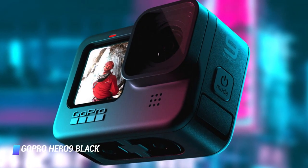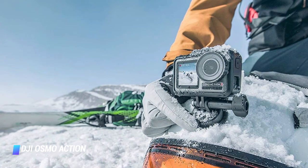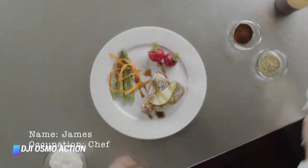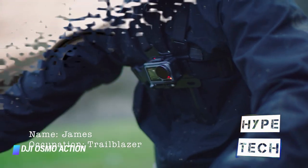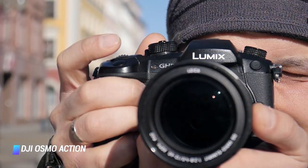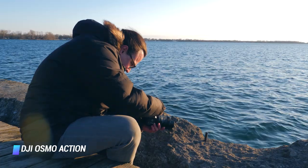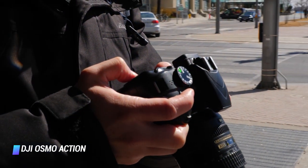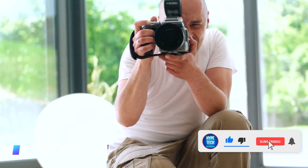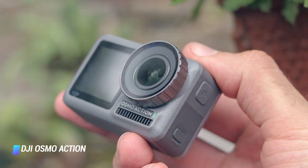Coming in at number 4: DJI Osmo Action. The Osmo Action is DJI's attempt to take on the GoPro Hero series head-on, and they did a brilliant job. Not only does it undercut the GoPro Hero 7 in price, but it also beats it in some features. It matches the GoPro Hero 7 in most technical aspects, but has a larger, longer-lasting battery and a very handy front color screen, providing far better functionality for vlogging while you film. The DJI Osmo Action is waterproof, comes with housing and an adhesive mount so you can attach it to your car or helmet for the perfect action shot. All in all, it provides terrific value and deserves serious consideration next to its GoPro competitors.